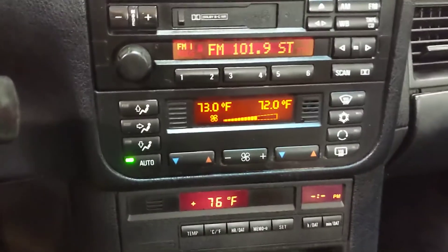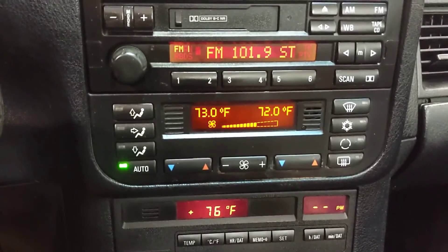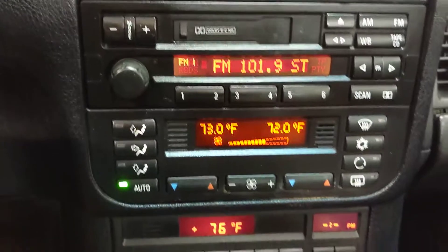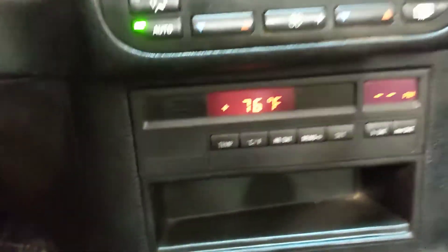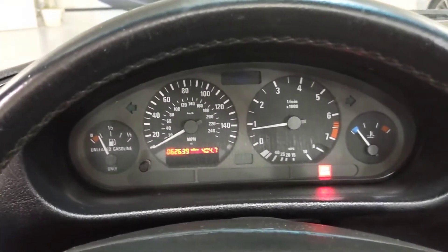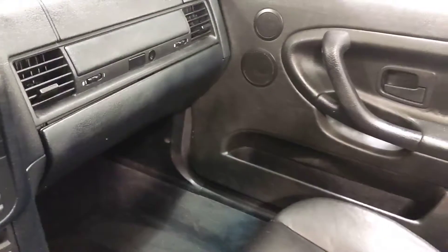Dual automatic climate control, and you can see that all the pixels are there — they're not burned out. It has a trip computer, also heated seats, cruise control, and it has a premium sound system.